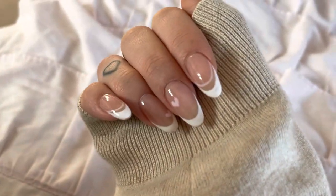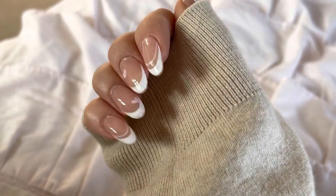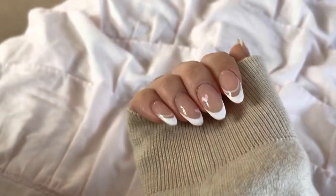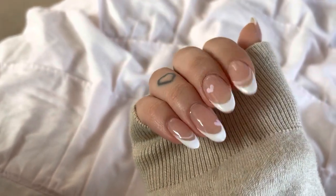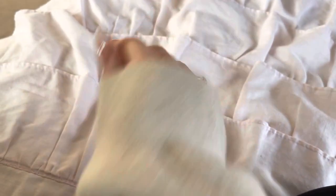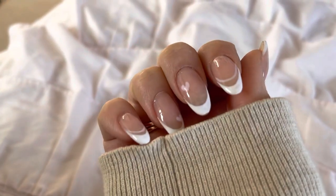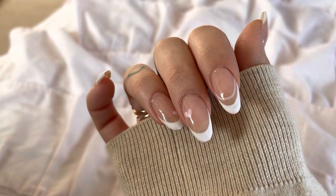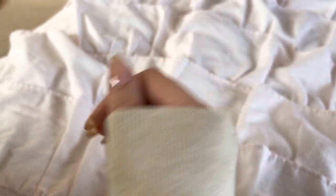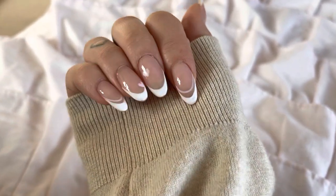These are my new Valentine's Day nails — how sweet are they? They've just got like little pink hearts and a little pink line on the index and the pinky, and the thumbs are just plain white. So so pretty and cute — I got this inspo from Pinterest. They're a lot shorter than I normally have them, they cut them down. They're a bit chipped already because of work, but I still love them. I do really love an almond shape.